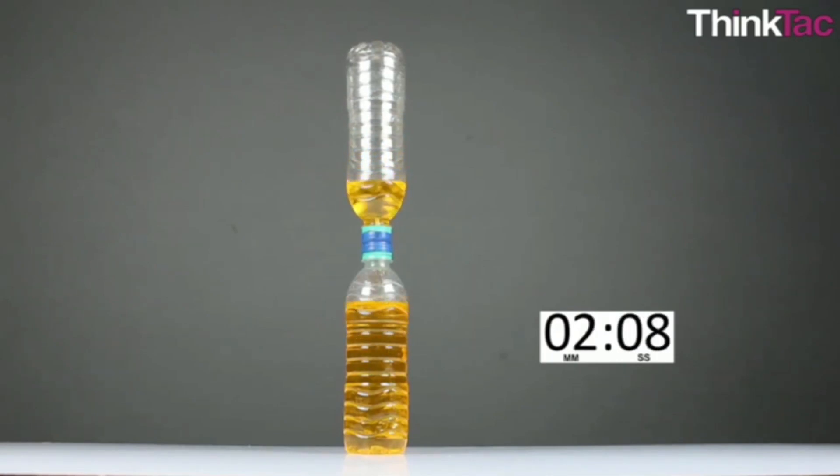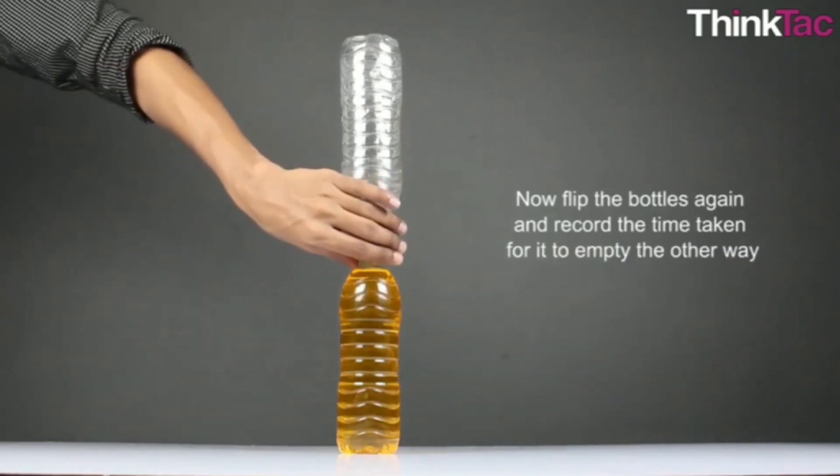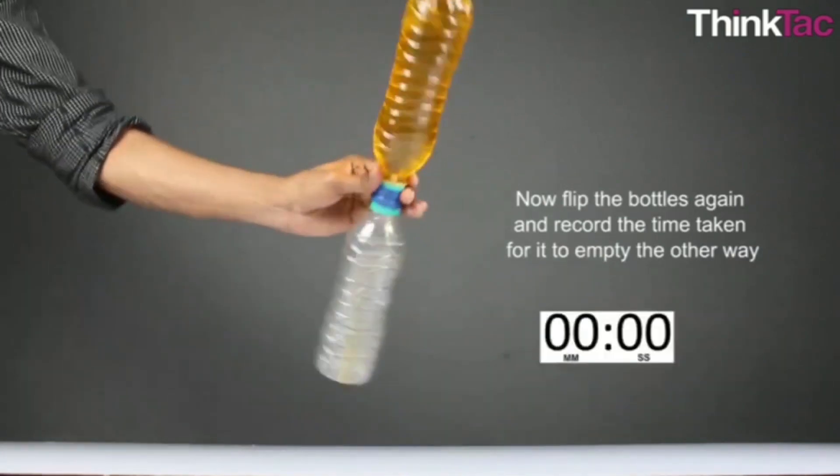The thing is, the water clocks only work if the containers are exactly the right size and shape. Also, the hole in the top container has to be exactly the right size. If any of those things are off, the water clock won't keep time very well.